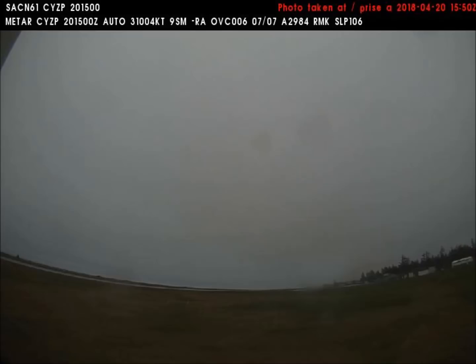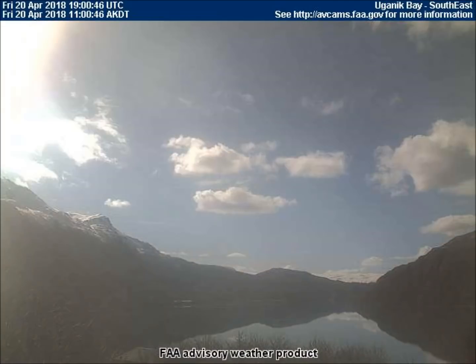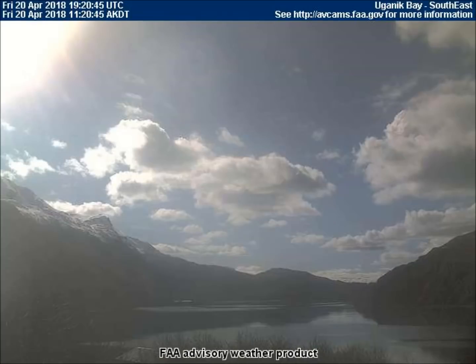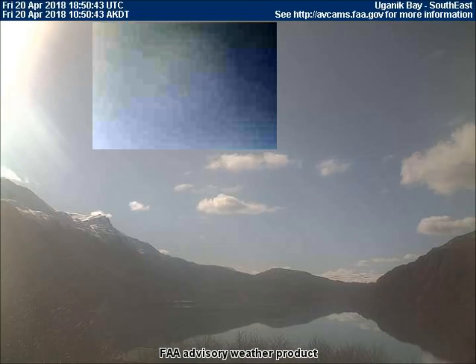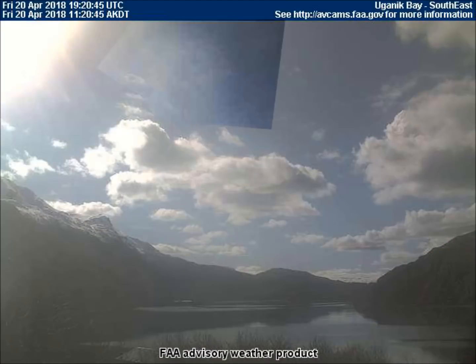Our next video comes from the southeast-facing weather cam in Sandspit, British Columbia in Canada. I was very pleased to see that it is now warm enough in British Columbia for there to be bugs out. The southeast-facing weather cam in Uganic Bay, Alaska captured a very large orb that is nearly invisible without some contrast added in order to see it. This area has been particularly heavily chemtrailed daily. Notice how the sky has a milky white appearance, and normally this area of Alaska is very clear and crisp.